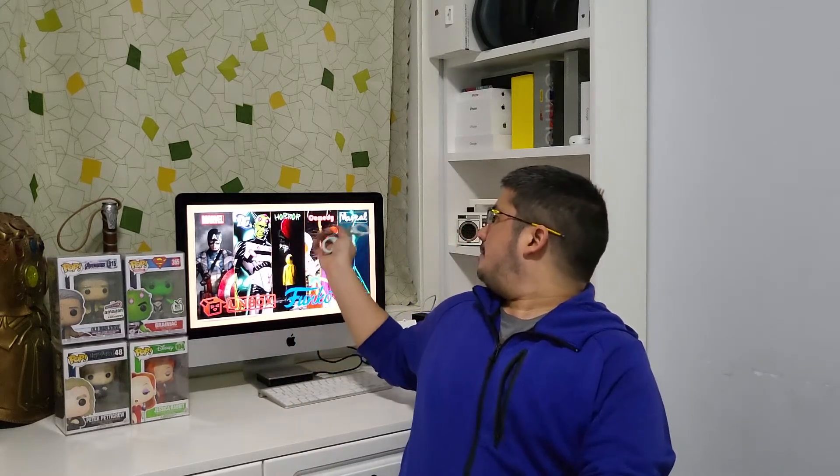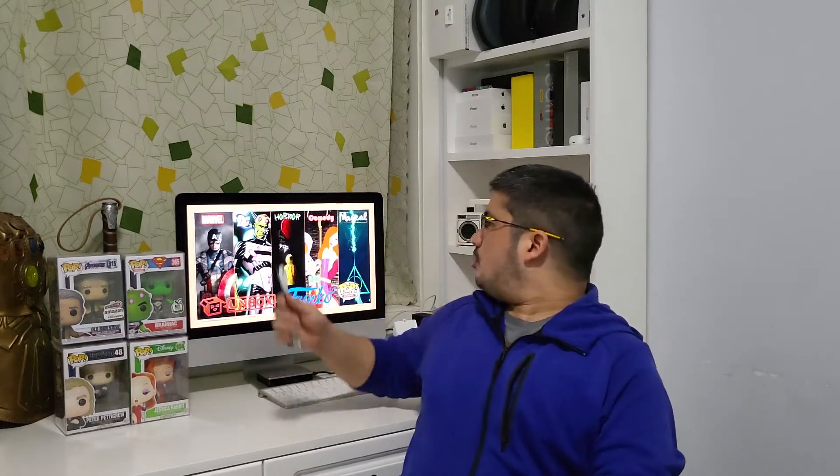Now the third box — we are done with Marvel, DC, Comedy, and War. So the last one is horror. What horror pop could be in here? Well if you take a look at the thumbnail you can probably tell it's probably from IT. Let's take a look at this.